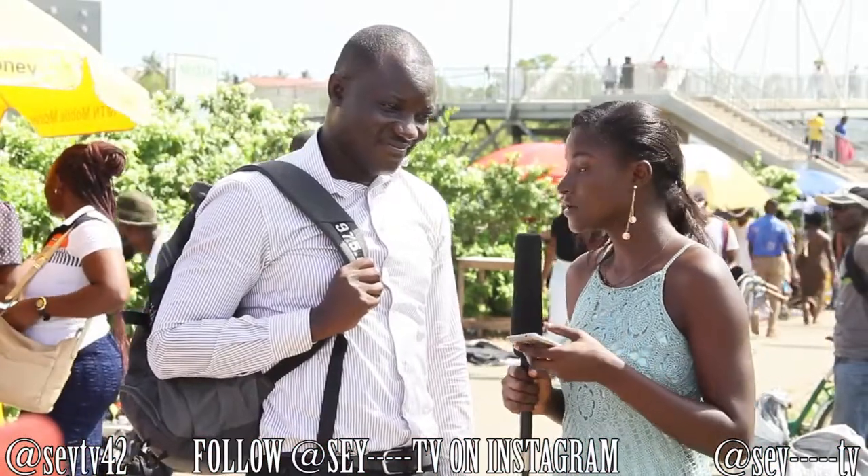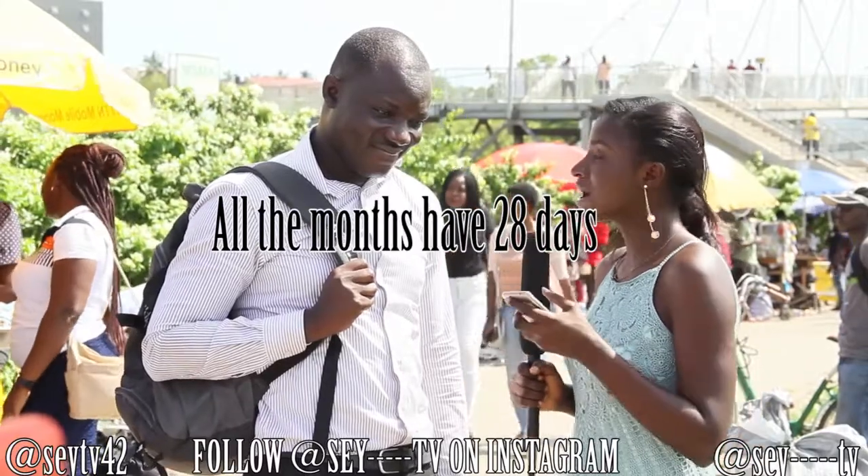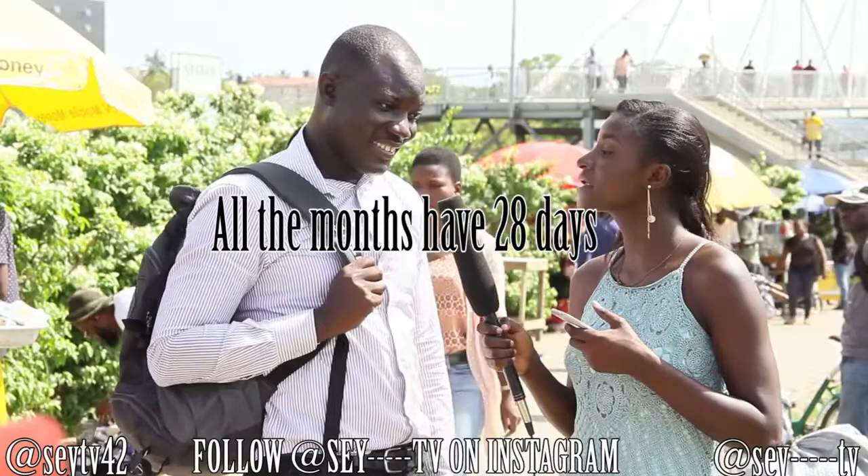So what five-letter word becomes shorter when two letters are added to it? In a year we have 12 months and seven of them have 31 days — so how many months have 28 days? One.